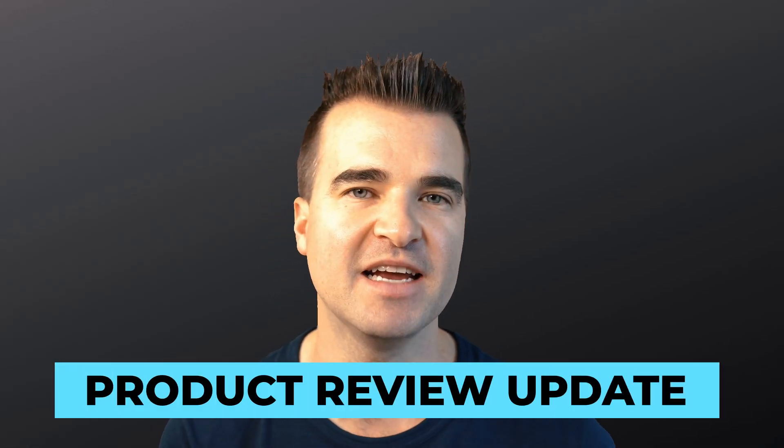Google just released the product review update and a lot of bloggers are freaking out about this. In this video, I want to talk about what the product review update is, why I actually don't think it's that big of a deal right now, but also some things you can do going forward to kind of help get around this update.